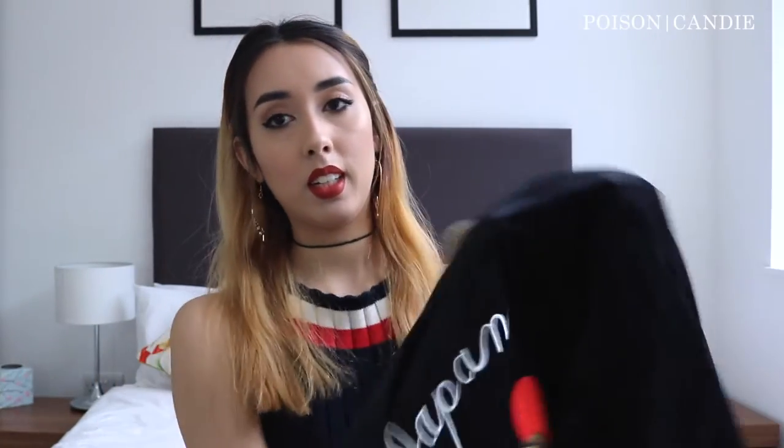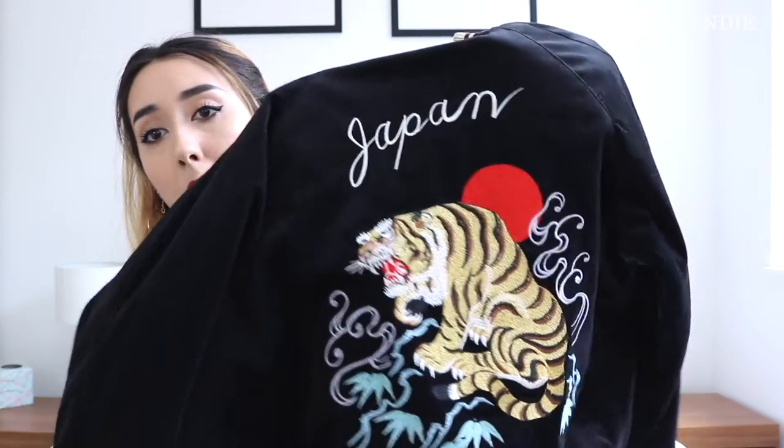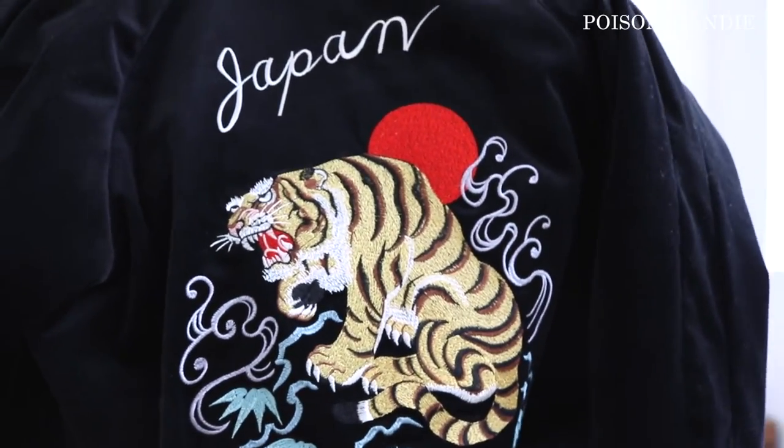The back has a tiger and says 'Japan' on top — the tiger is just phenomenal, the work is amazing. I love this bomber jacket. The only thing is it's not very warm, but it's perfect for now in springtime. So that's my top five favorite bomber jackets. Now I'll show you how I style them — two casual looks and two dressier looks. Leave a comment below with which one's your favorite or how you like to style your bombers.